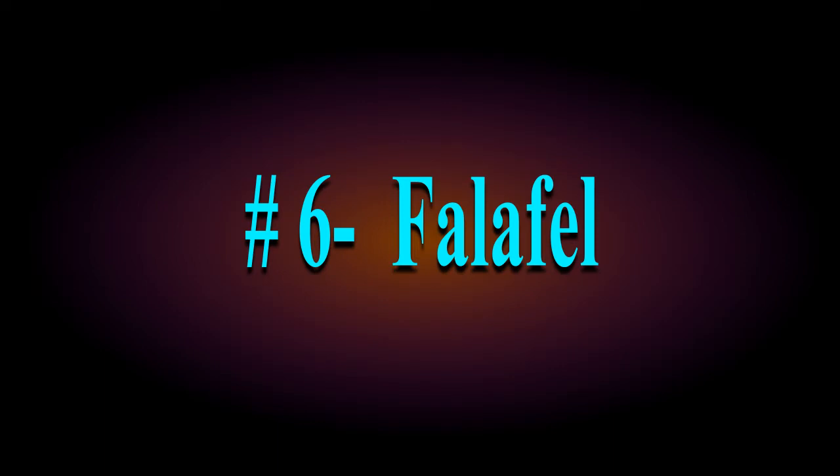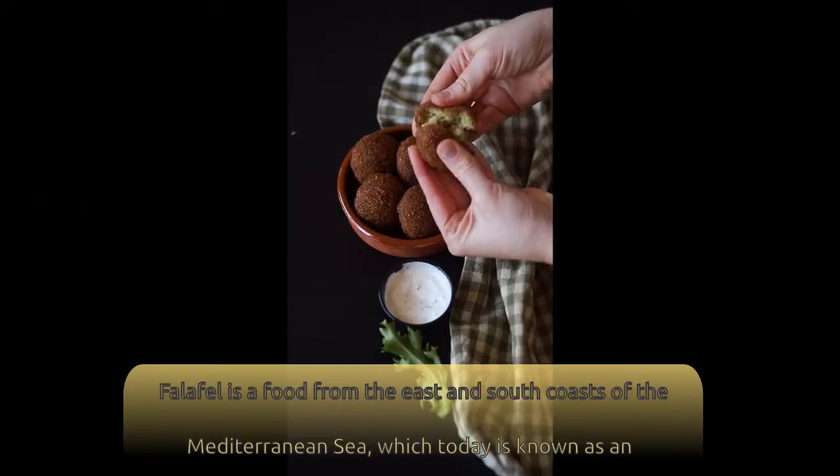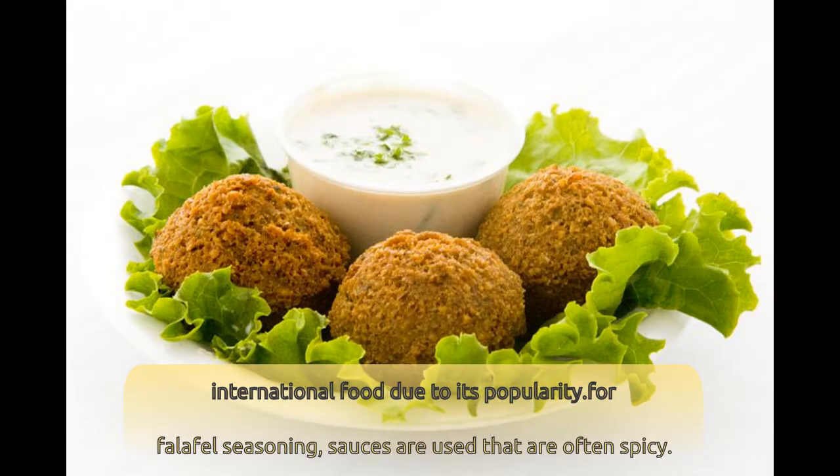Number 6: Falafel. Falafel is a food from the east and south coasts of the Mediterranean Sea, which today is known as an international food due to its popularity. For falafel seasoning, sauces are used that are often spicy.